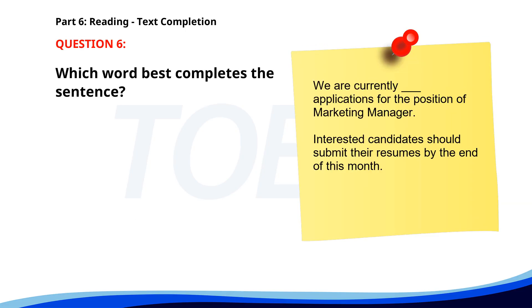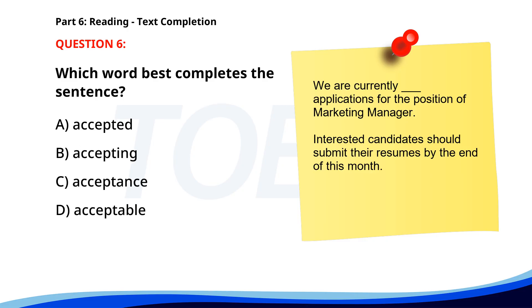Number 6. We are currently ___ applications for the position of Marketing Manager. Interested candidates should submit their resumes by the end of this month. A. Accepted. B. Accepting. C. Acceptance. D. Acceptable. The correct answer is B: Accepting.